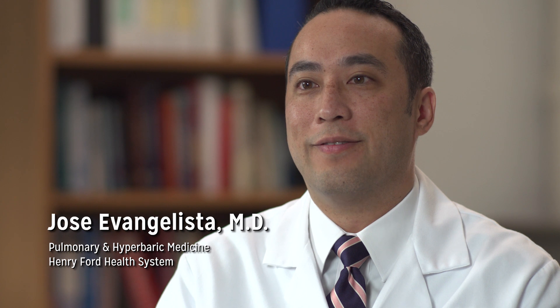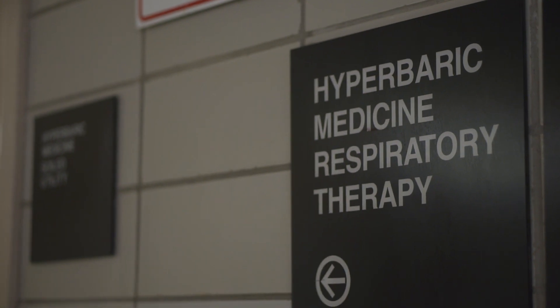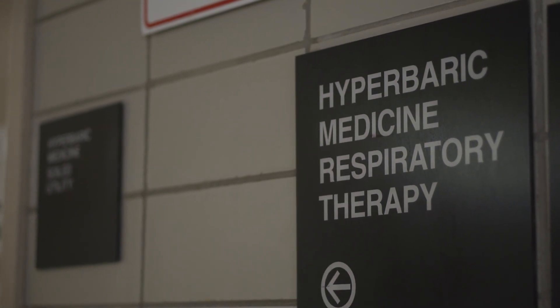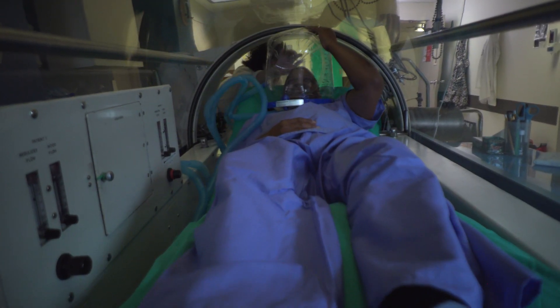Hyperbaric medicine has been around for a very long time, probably as early as the 1600s to 1800s. By definition, it's providing increased amounts of oxygen — technically greater than what's called 1.4 atmospheres of oxygen to individuals.